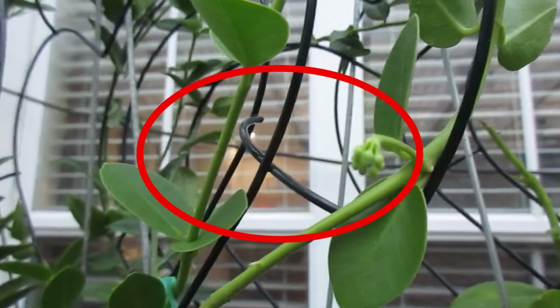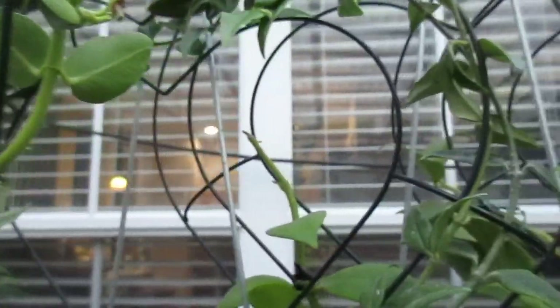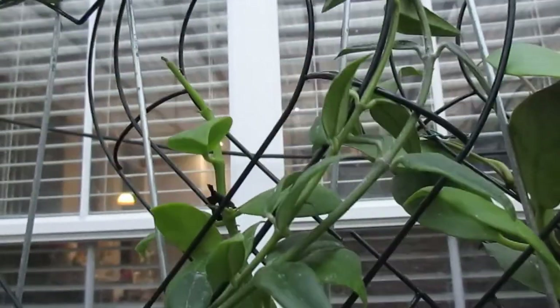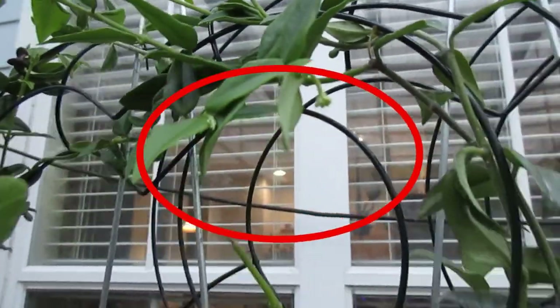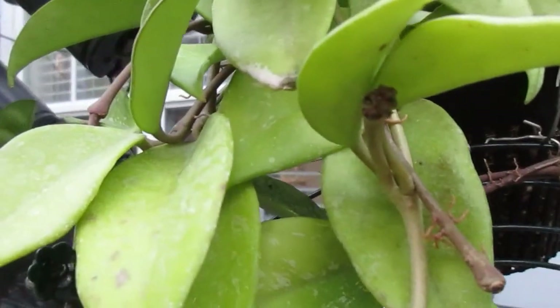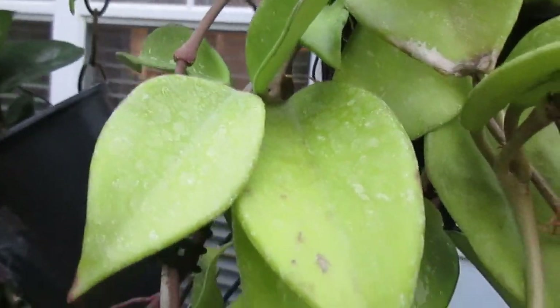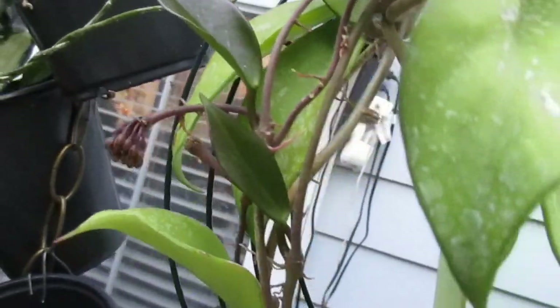I have six Hoyas that are blooming. This one is Hoya cunninghamii, and the next one is Hoya Bella — she has one peduncle. And the next one has more than ten peduncles, and the peduncles are already forming buds.